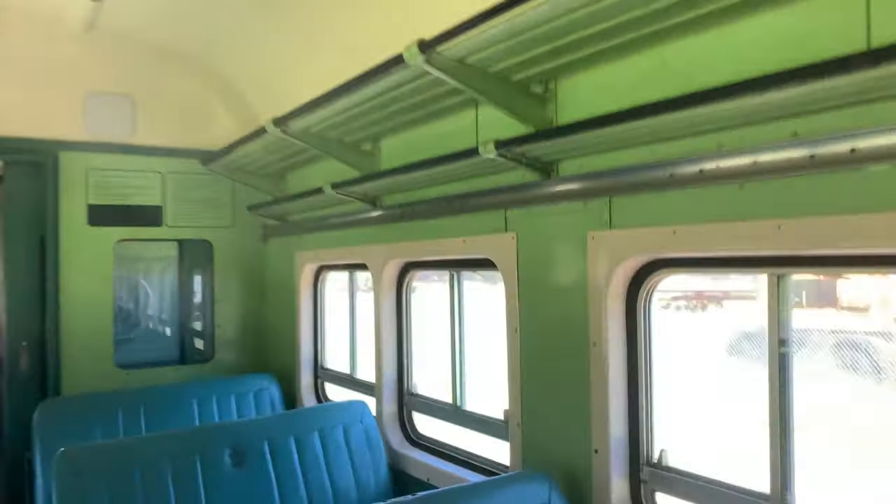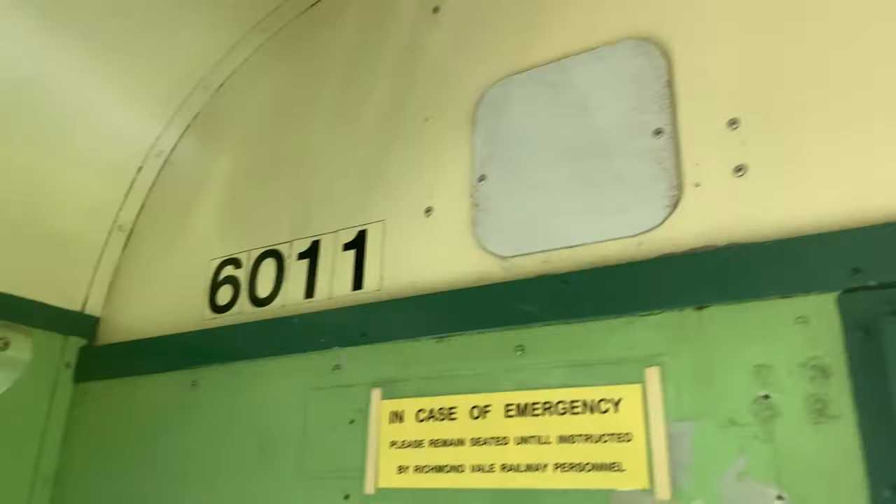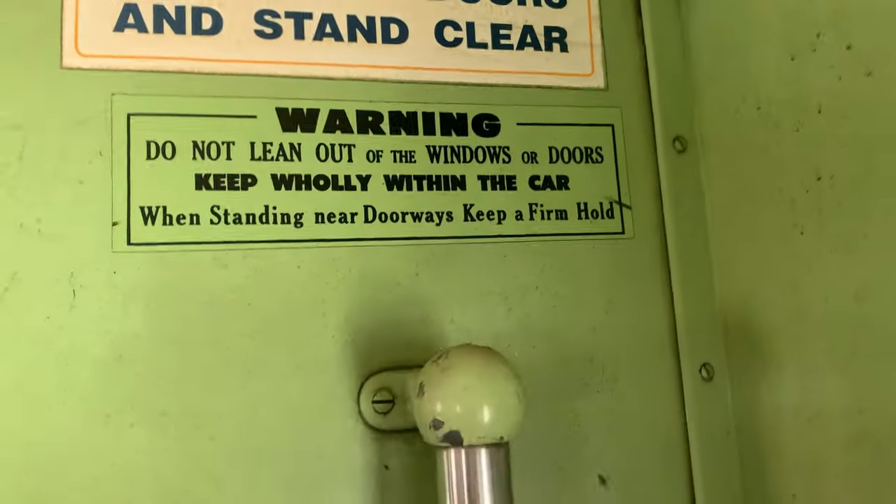Old light fixtures — some are intact, some are not. There's a handbrake sign: proper use, $200 fine. And a warning: don't lean out the way.